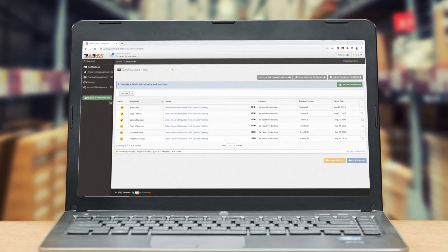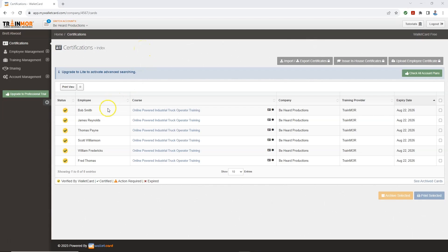Record keeping is a breeze when you train with Trainmore, and it's included in your training package. All completed records are stored right here in a program called MyWalletCart. A company administrator will be able to access all your records for any number of company locations.